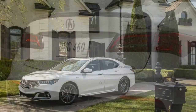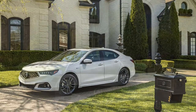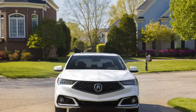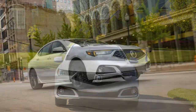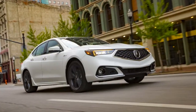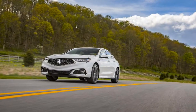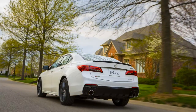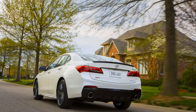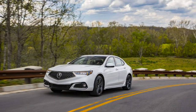Under the hood is the same 3.5-litre V6 found in the rest of the TLX range — the A-spec isn't offered with the entry-level 2.4-litre inline-4. It makes the same 290 horsepower and 267 lb-ft of torque, mated to the same 9-speed automatic transmission. It's a capable but unremarkable combination that gets the vehicle to 60 mph in around 6 seconds without much fuss or drama.